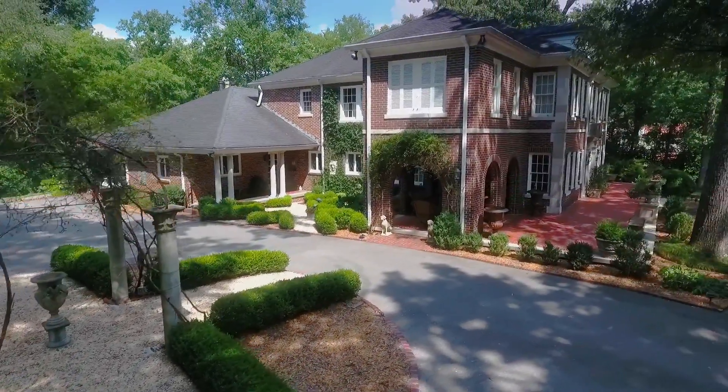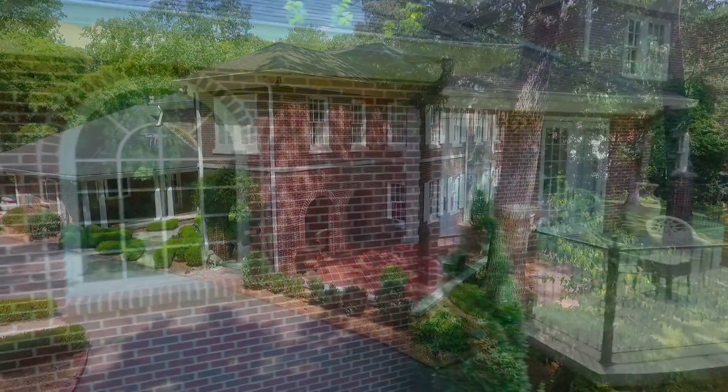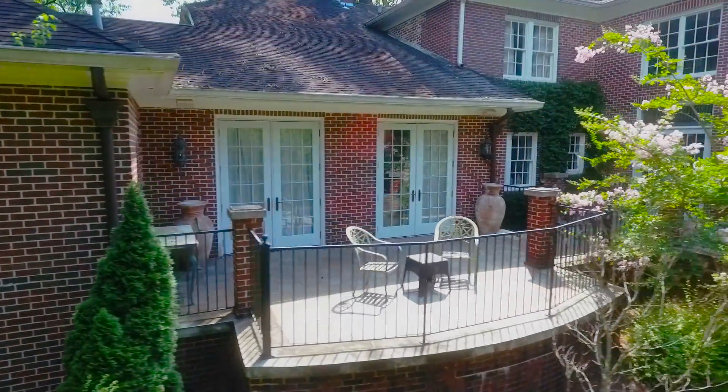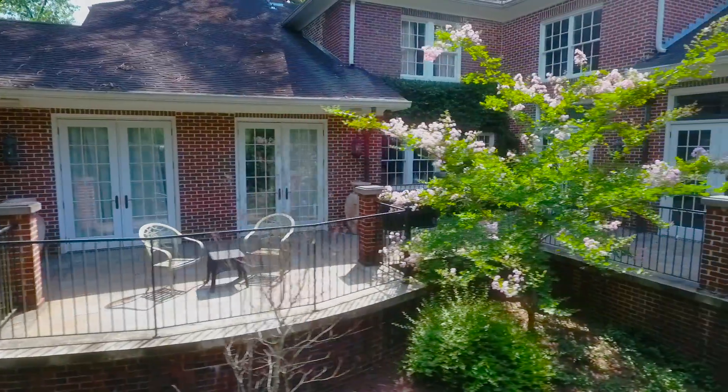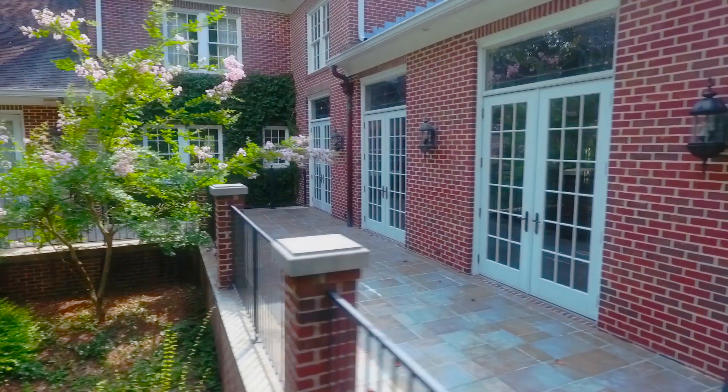In the 50s, it was bought by the Gaines family, and they lived here for a number of years. Then the Roberts bought it in the early 80s. It's the Roberts who have really made the big changes to the home — added the addition, doubling the space, and making it what it is today.